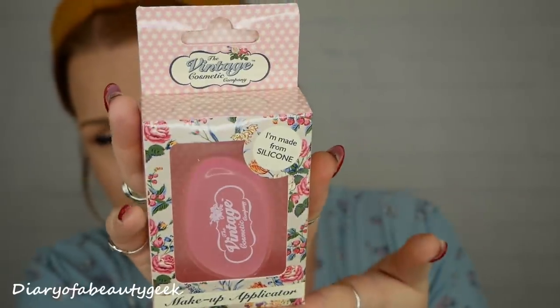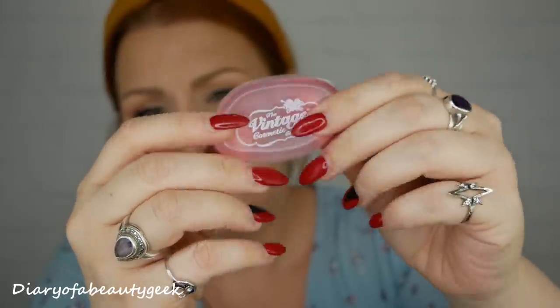Next we've got a makeup applicator by The Vintage Cosmetics Company - I love their packaging. It's a little silicone pad for applying foundation. Personally it doesn't work that well for me, but it's a non-porous innovative applicator that doesn't absorb makeup, is resistant to germs and bacteria, easy to wash, and its smooth surface blends makeup flawlessly with no stroke marks. I'll give it to my daughter to try.